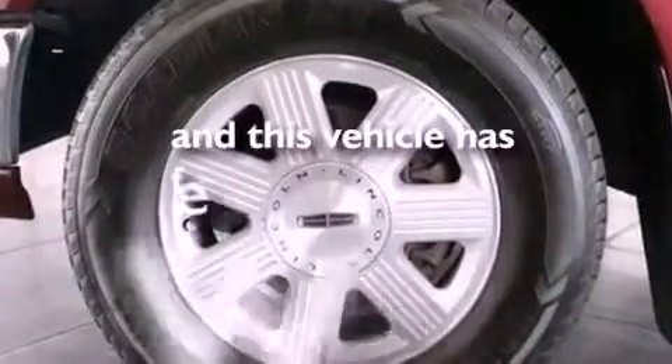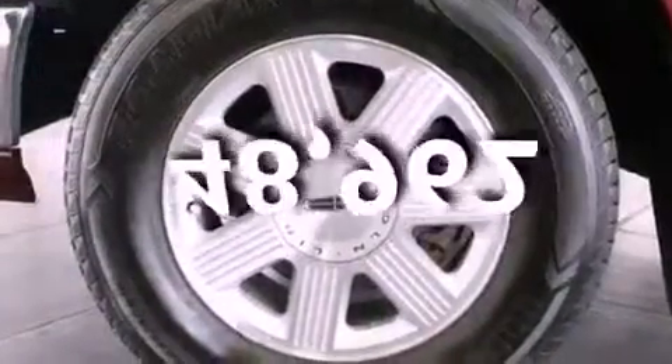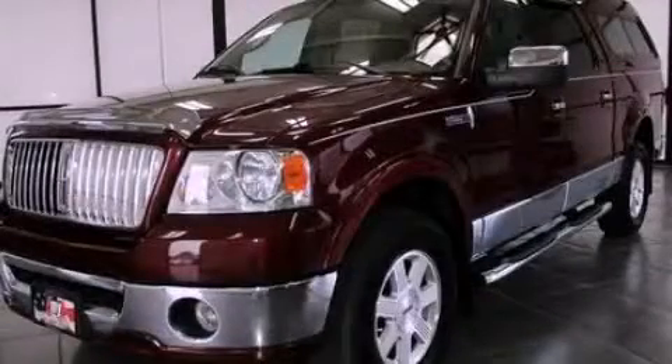This vehicle has less than 49,000 miles. Contact us today to arrange your test drive.